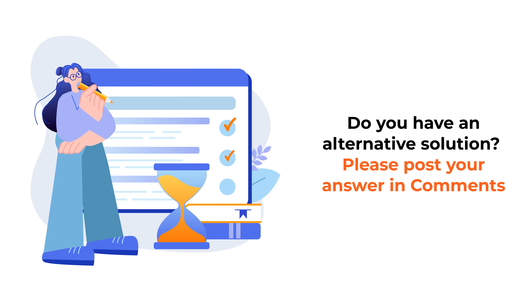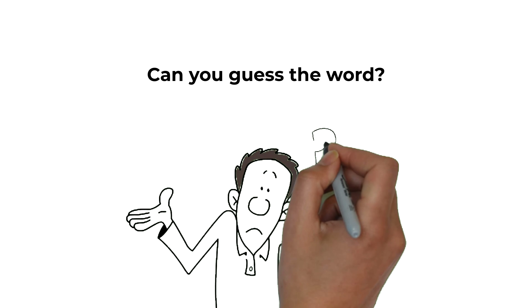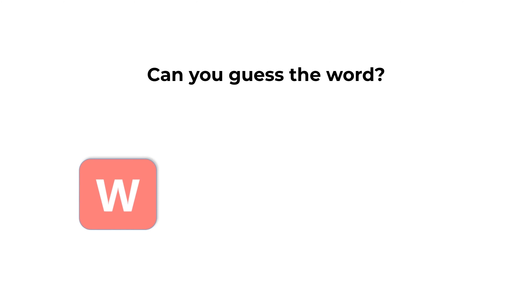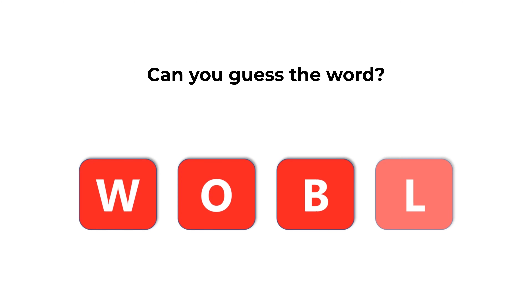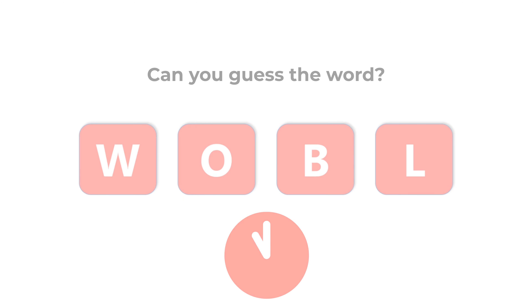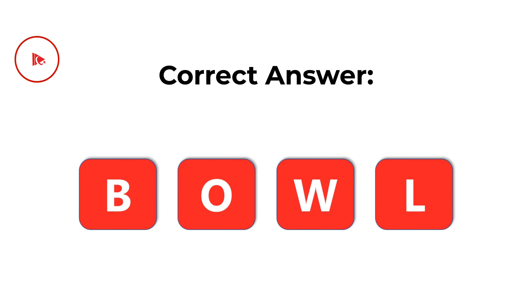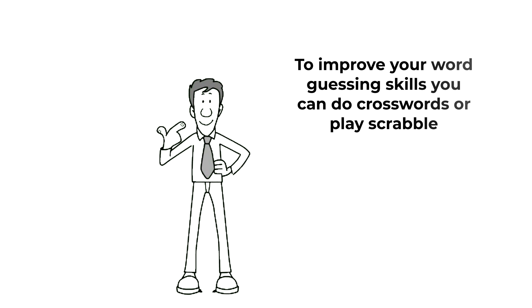Hopefully you've nailed this question and now know how to answer similar problems on the test. Here's the cool question that you frequently get on the test. You're presented with 4 different letters and you need to guess the word using all letters presented. The letters we have are W, O, B, and L. Can you guess the word? Give yourself 10 to 15 seconds. The correct answer here is bowl, which is spelled as B, O, W, and L.